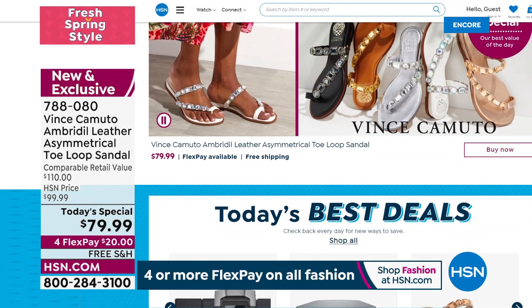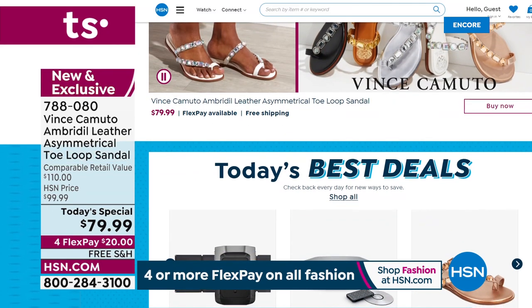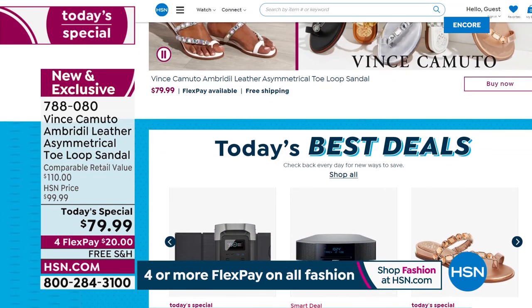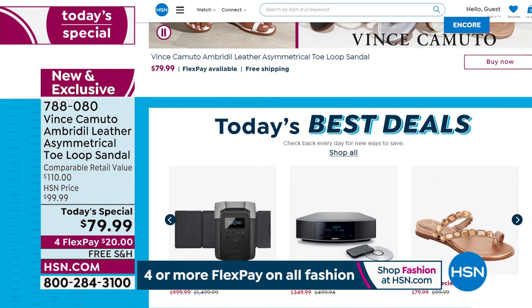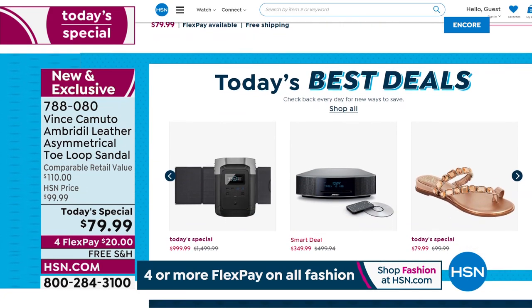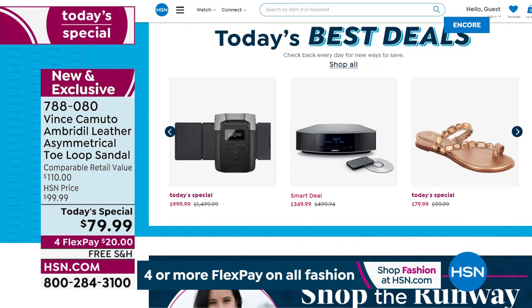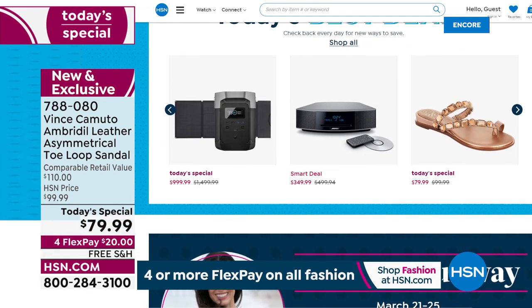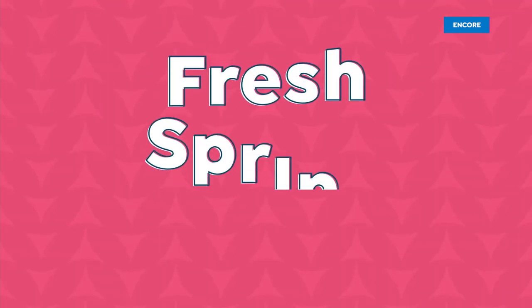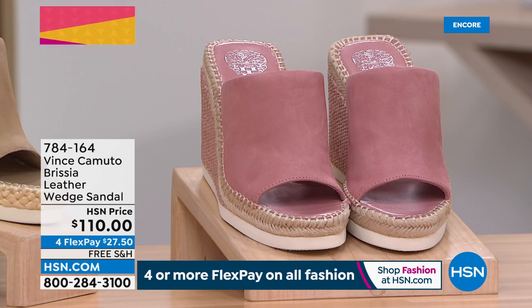Did you know we have amazing deals that you'll never see on air — only at hsn.com? Top brands, exclusive names, bundles, thousands of products. You can discover our very best deals in one place, read customer reviews, watch hundreds of videos — get more of what you love at hsn.com.